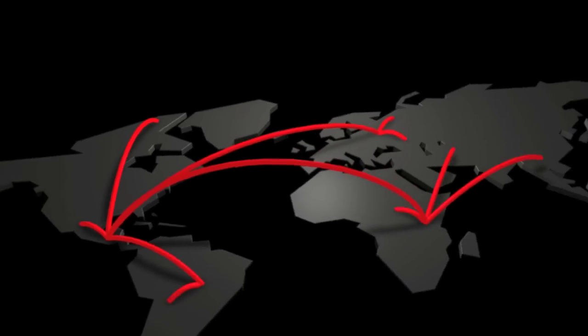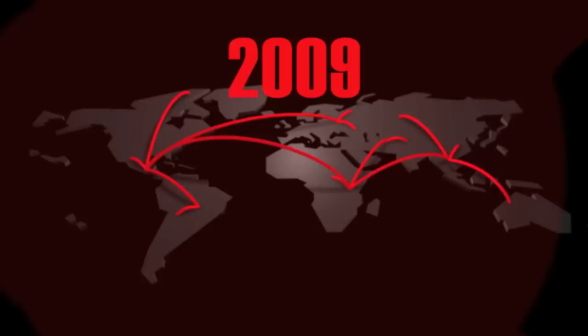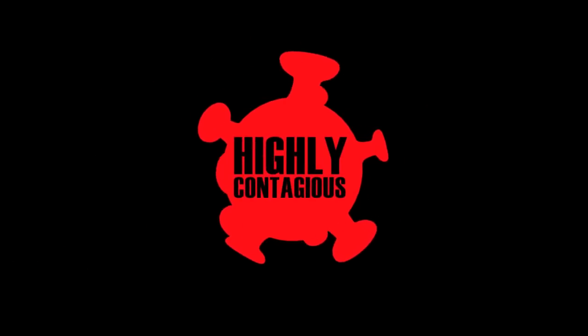The swine flu global pandemic started in early 2009. The virus causing the pandemic, called H1N1 flu or swine flu, is highly contagious. You can protect yourself and your family from swine flu, and here are a few tips on how to do it.